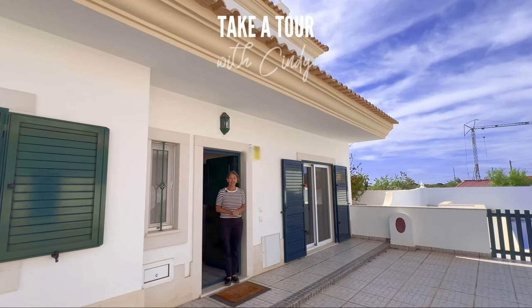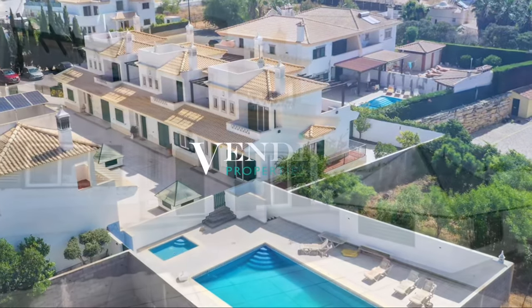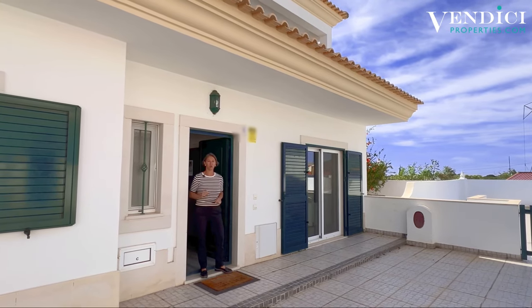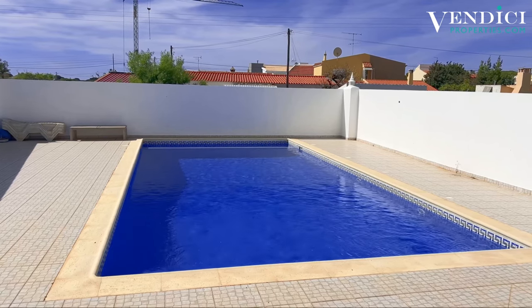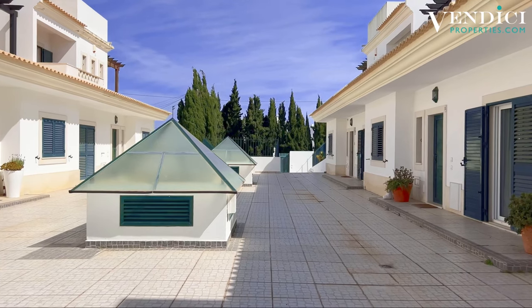Good morning and welcome to today's Take A Tour where we're going to take you through a beautiful three-bedroom townhouse set in the heart of Almansil, very close to many facilities which we'll talk about later. There's a beautiful condominium swimming pool — a shared pool right at your doorstep, shared between just six properties. It's a very small condominium, very well kept and not very busy.